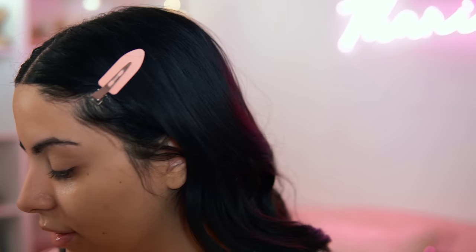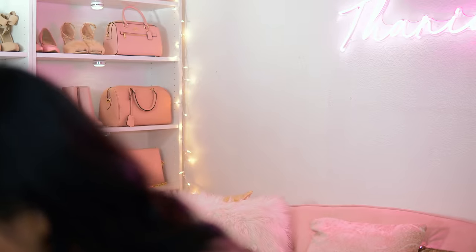I'm going to go ahead and prime my eyes. I'm using this Pretty Vulgar primer — I don't think this is drugstore, it's pricier, but I don't have a drugstore eyeshadow primer that I really love at the moment. Eyes are primed. I'm going to get a look closer so you guys can really see these shadows at work — and because I'm closer, I will also be louder since I'm closer to the mic.